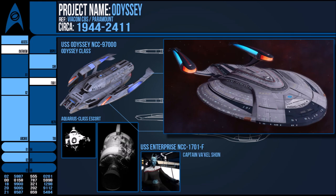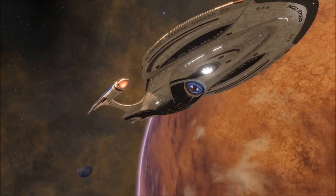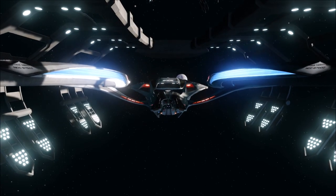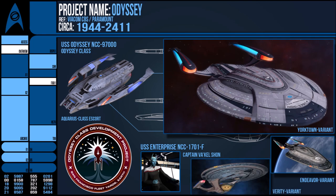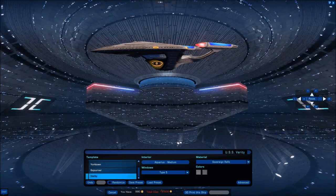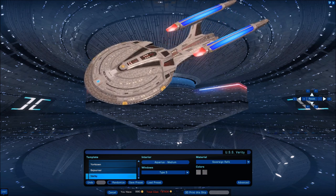Captain Vaquel Shon, an Andorian, took command of the vessel and is the first of his species to command the Federation's flagship. This ship became the new poster vessel for the Federation, with many variations and specialties of the design — some with both the Aquarius-class hangar and greater scientific implements, such as the Yorktown variant that the Enterprise was refit to, and the Verity. In real life, the vessel was created in a competition to design a new Enterprise, so it seems fitting that in some way Picard managed to command one of this line.